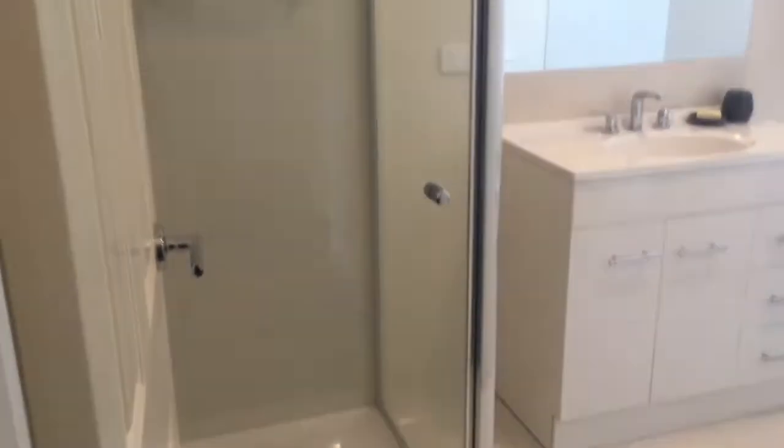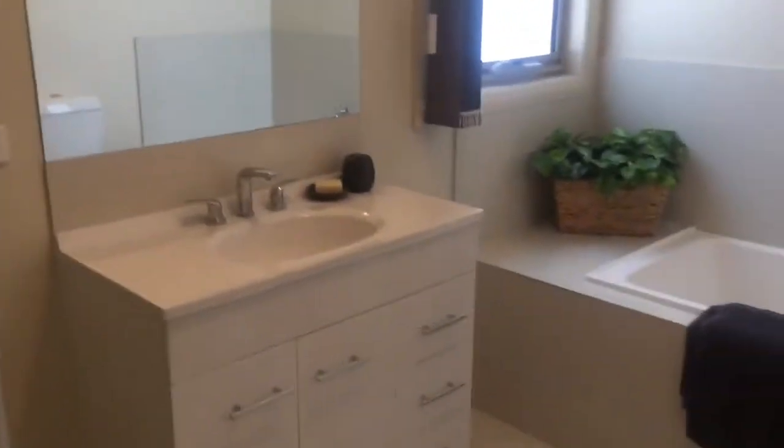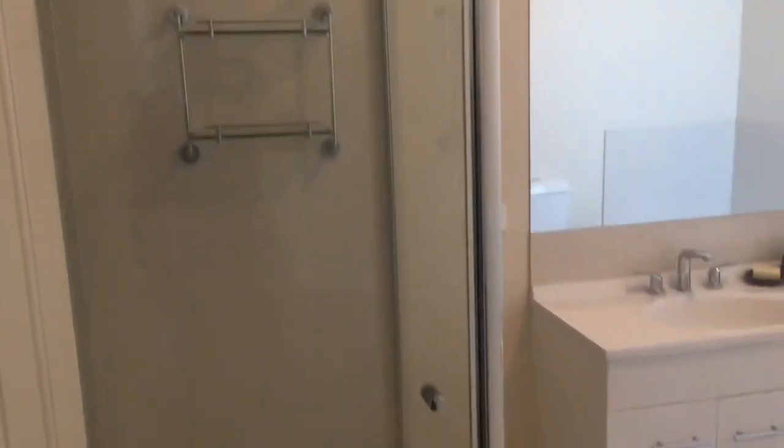The main bathroom is really well built — these townhomes have a really good size main bathroom. It's fully equipped with a bath and toilet, nice and clean. And that's the tour!